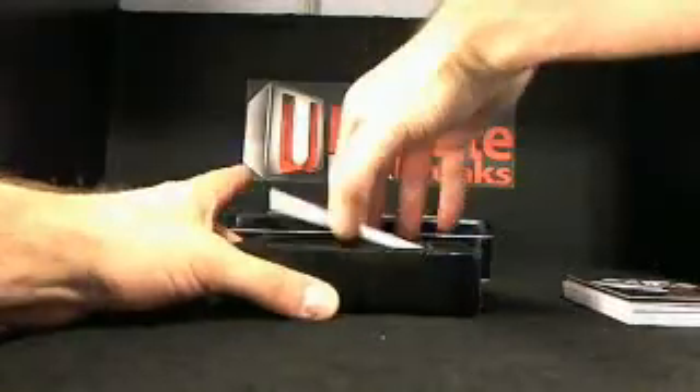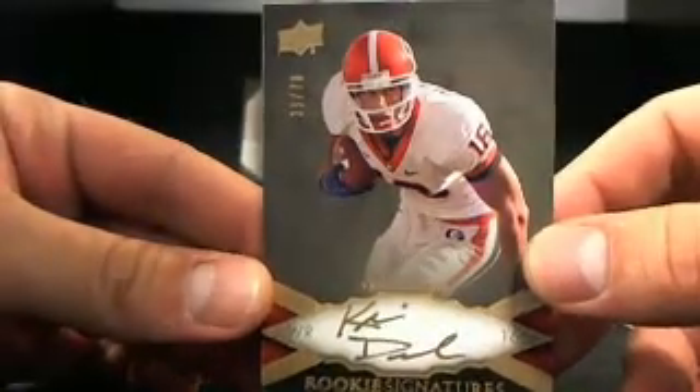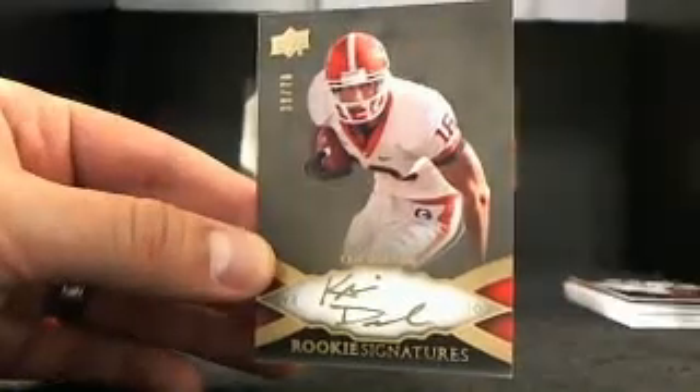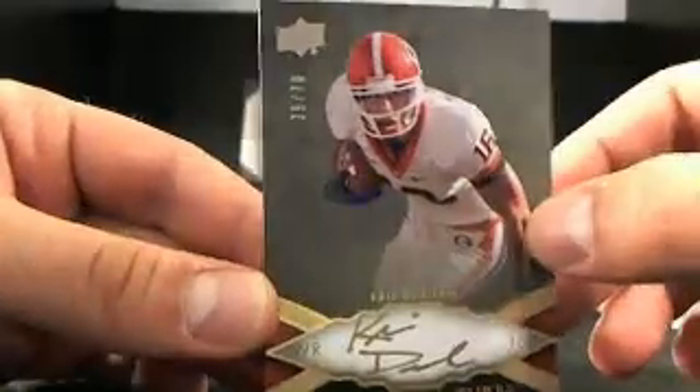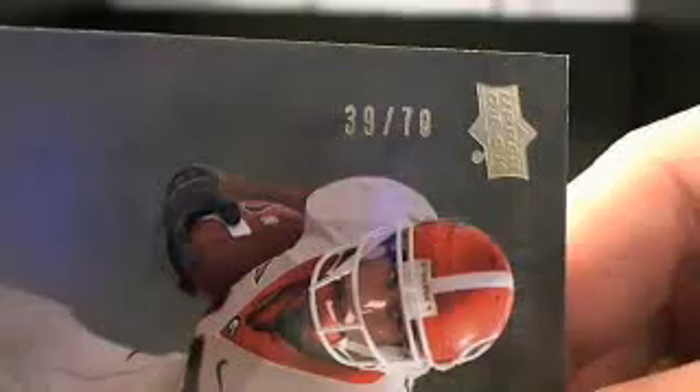Then we have Rookie Signatures — Chris Durham. I want to say Chris Durham is the Seahawks, but I'll double and triple check everything. Chris Durham Rookie Signatures, and that is 39 out of 70.